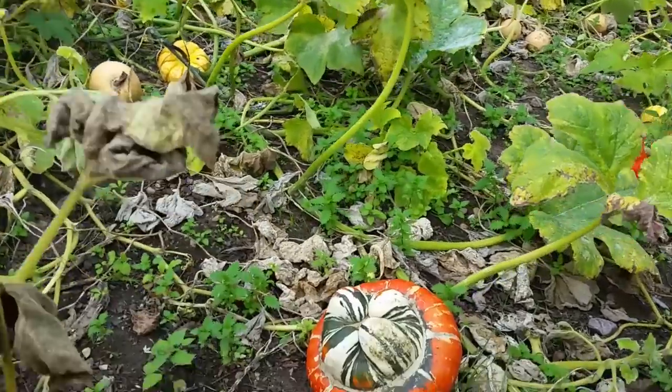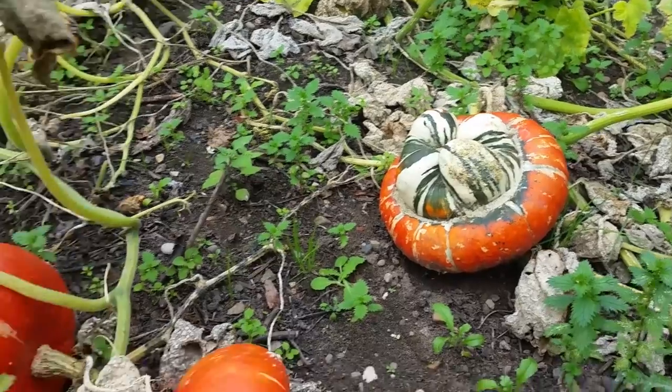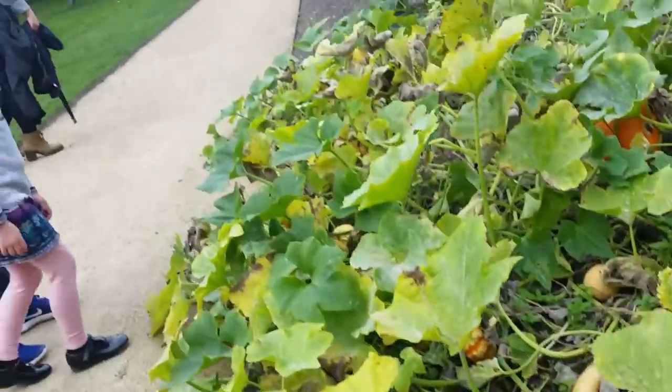Some beauties, isn't there, Abby? Yeah. The mutant pumpkin. Oh my God. What even are these, Abbs?